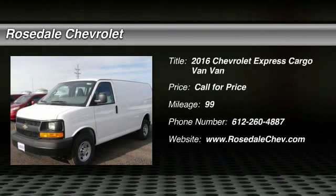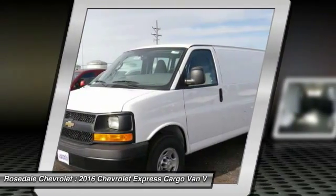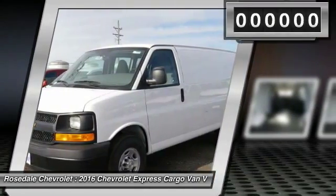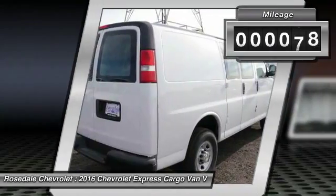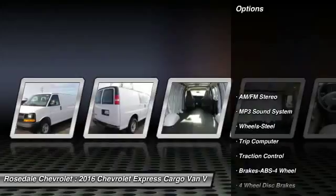The 2016 Chevy Express Cargo. The Chevy Express Cargo van is ready to handle all of your work tools, carpooling to work, or running the kids to soccer. This vehicle has less than 100 miles. Here are some of this vehicle's great options.